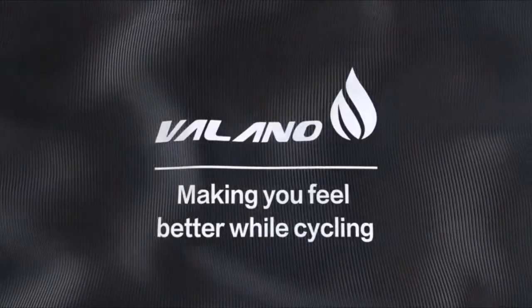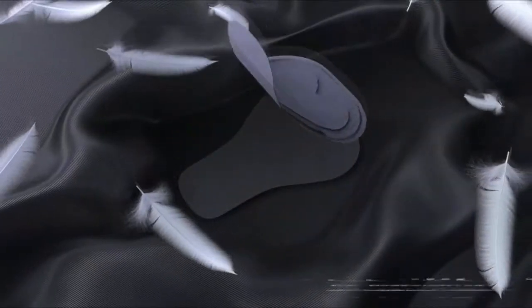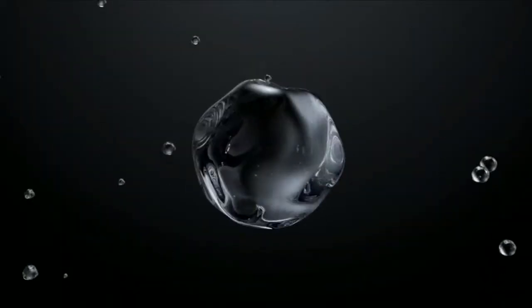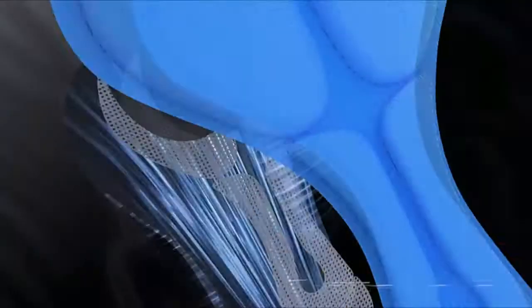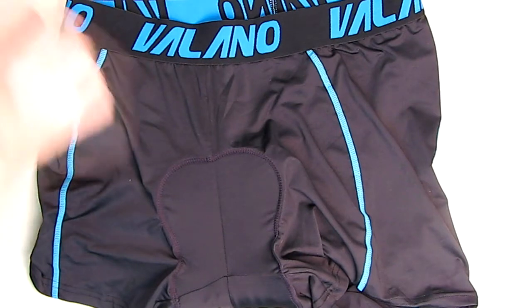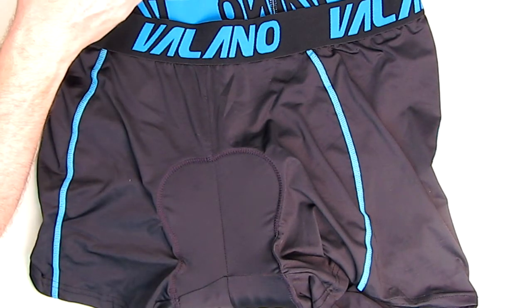Now we're going to show a close-up of what's behind here. This is the way it's worn — it's all black on the outside with a cool little logo right there. This particular size is 3XL. I do a lot of bicycling on an exercise machine and the seat is so uncomfortable — it just hurts the private parts — so that's why I purchased this. I'm going to be using and testing these out for about a week to see how they do.